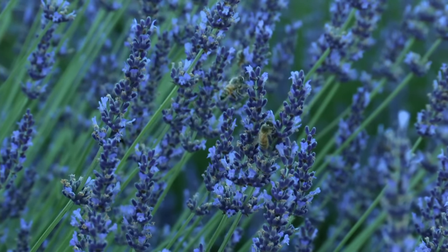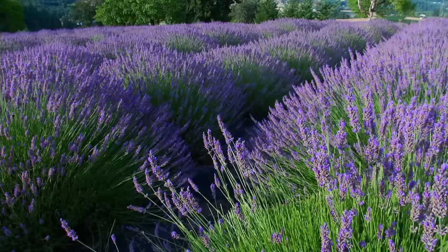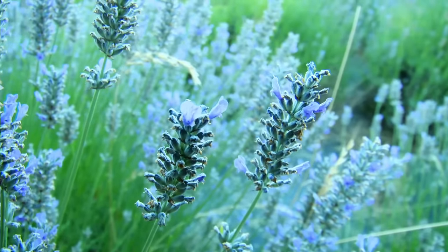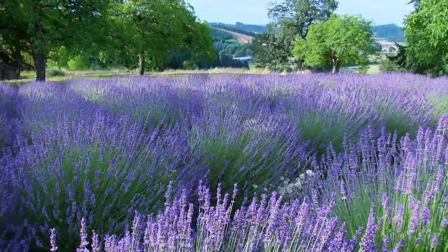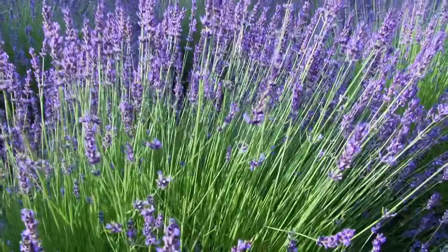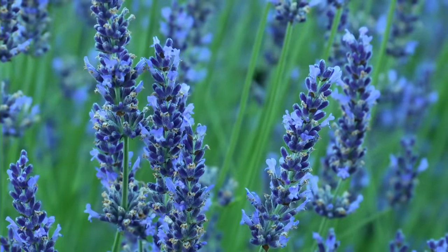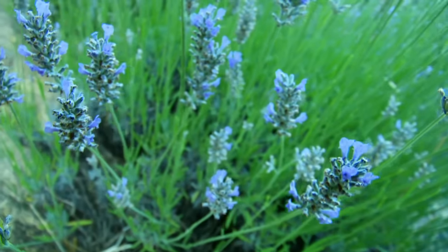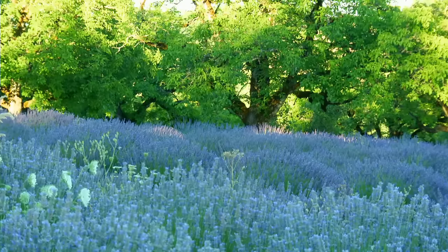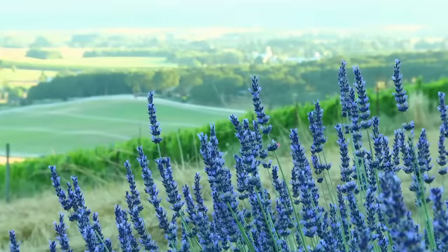Lavender is having somewhat of a revival. Enjoy the season because the season starts with Spanish lavenders in late spring. Starting in June are the English lavenders, the earlier bloomers. And then the late bloomers in the July timeframe are the French lavenders. So there's a nice long period of time where the lavender is available for viewing and for picking. It's a wonderful product.